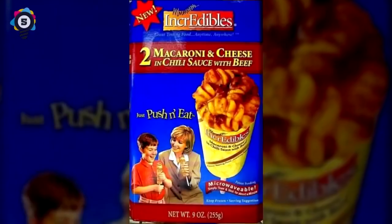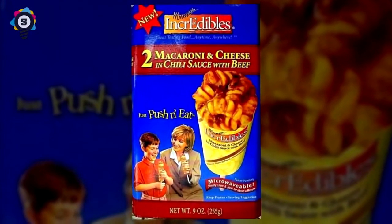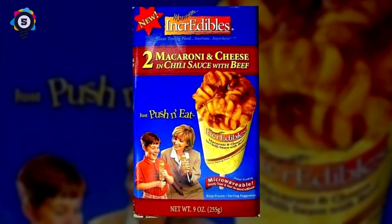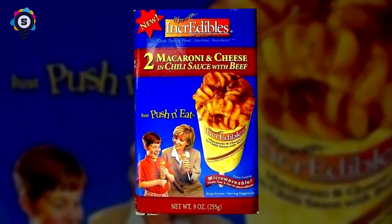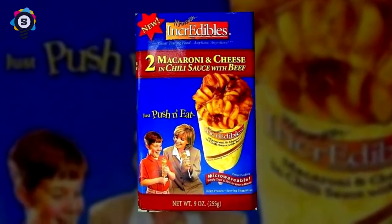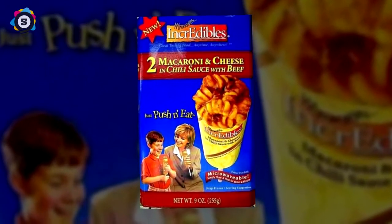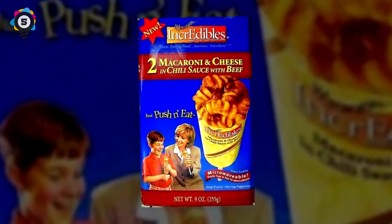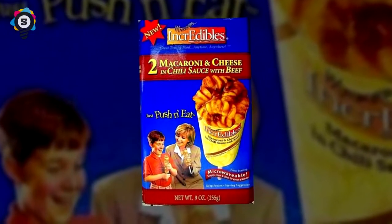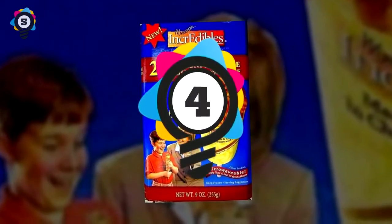Number 5: Yes, this push-up pop made of macaroni and cheese in chili sauce with beef is very real — part of a movement to provide your favorite foods on the go in a microwavable cardboard tube. Scrambled eggs are also available. Here's a tip: if you want macaroni and cheese so badly that you're willing to eat it in a push-pop, you have an illness and need to reach out to a professional.